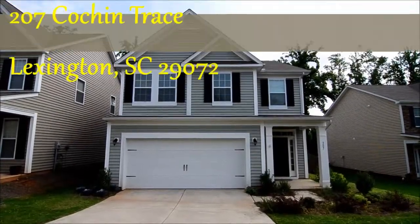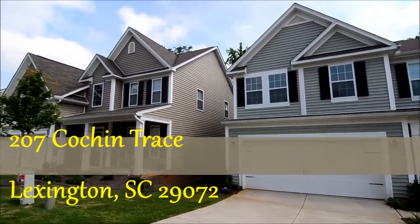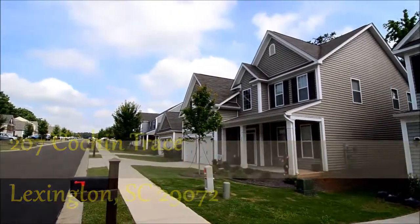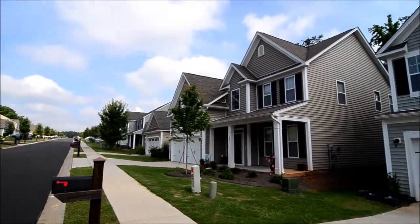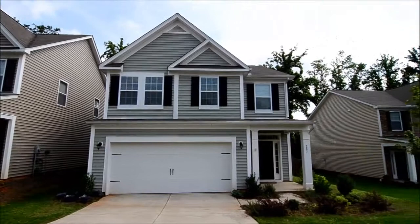Welcome to 207 Cochin Trace. This lovely three-bedroom home is located in the Heritage Farm subdivision in Lexington, convenient to downtown Lexington, I-20, and also excellent Lexington One schools.